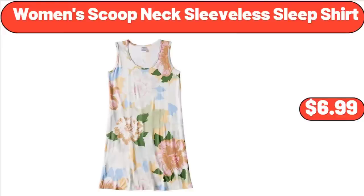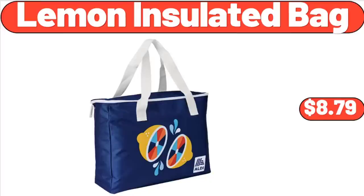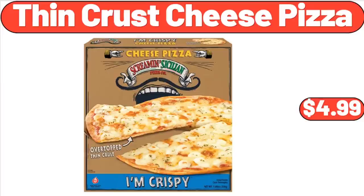Women's Scoop Neck Sleeveless Sleep Shirt, $6.99. Lemon Insulated Bag, $8.79. Thin Crust Cheese Pizza, $4.99.